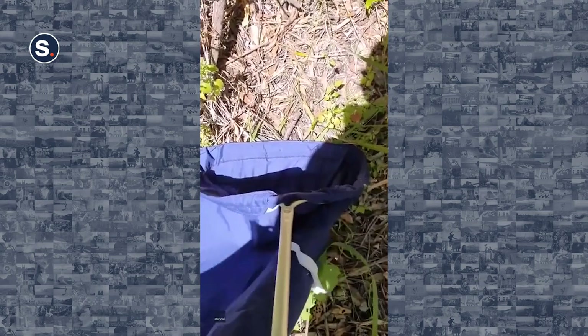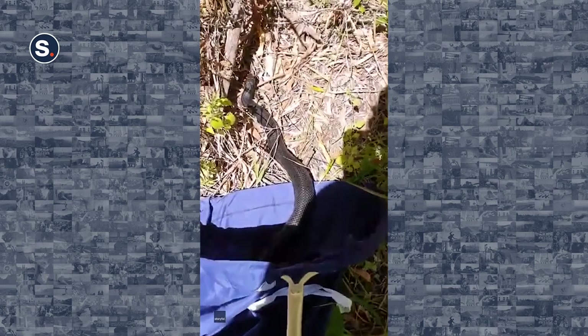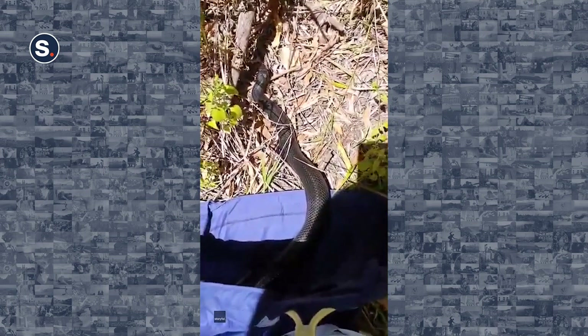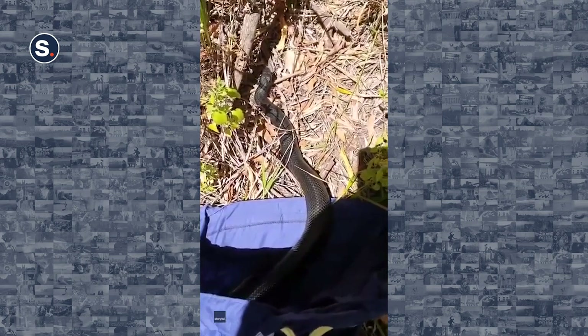Which way are you going, buddy? You're facing the wrong way. There he is — look at that. Probably three or four fingers thick. A very, very healthy individual. Missing the end of his tail too. Off you go. See you, buddy.